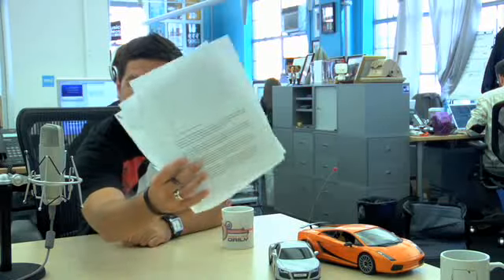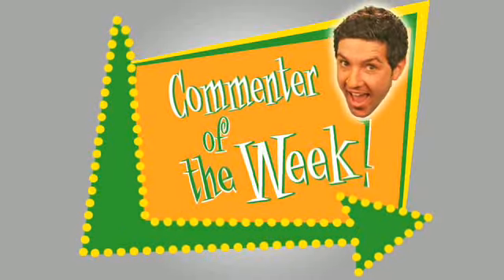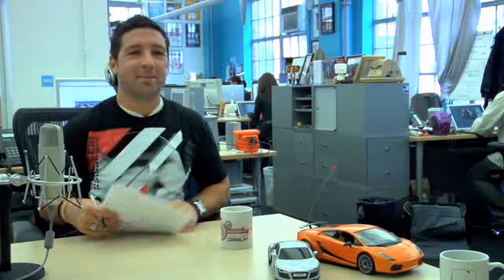FYI, there is writing on the script, okay guys? Just letting you know. All right, you guys know what time it is? It's Commenter of the Week time. Nice job, Michael. Commenter of the week comments. Lip syncing again.